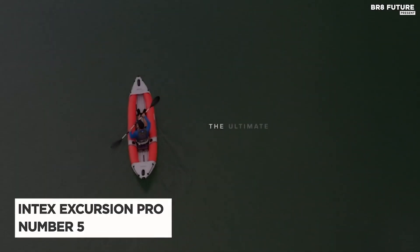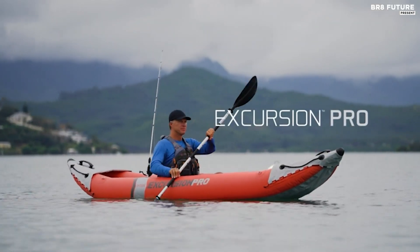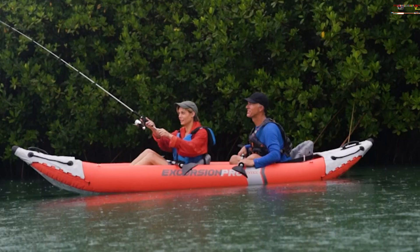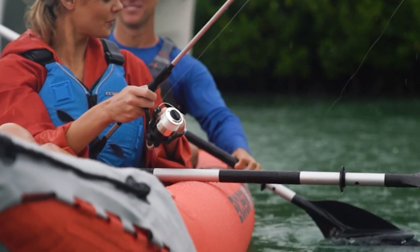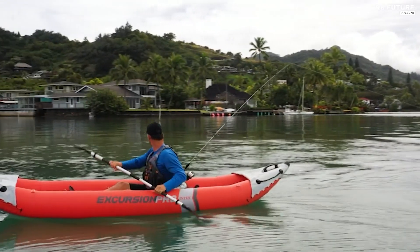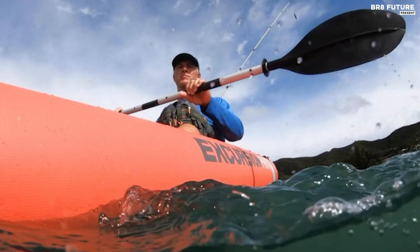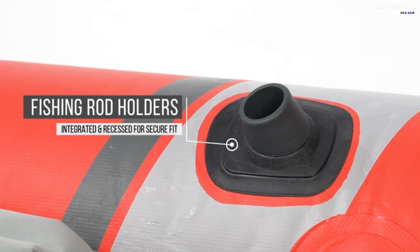Presenting the Intex Excursion Pro Kayak Series, the ultimate choice for your adventurous spirit. Ranked at number 5 on our list of top kayaks, this masterpiece boasts a 3-ply laminate construction with super-strong enhanced molecular formulation PVC, ensuring unmatched resistance to abrasion, impact, and sunlight. Experience unbeatable stability and maneuverability with high-pressure inflation and convenient spring-loaded valves for easy inflation and fast deflation.